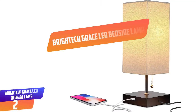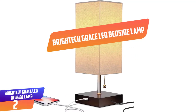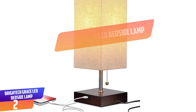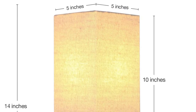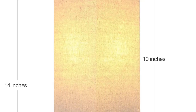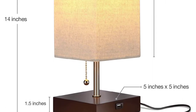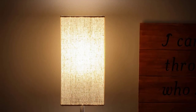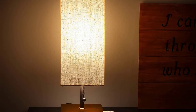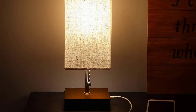Number 2: Brightec Grace LED bedside lamp. This lamp has a gorgeous design and provides you with romantic bedroom lighting. It also has a USB port where you can charge your phone while you are sleeping. You can easily turn the light on and off with the lovely pull chain included. The superb 3000K warm white LED with 800 lumens will impress you.